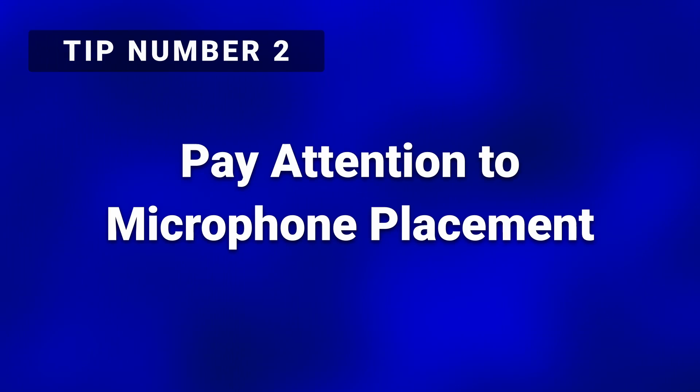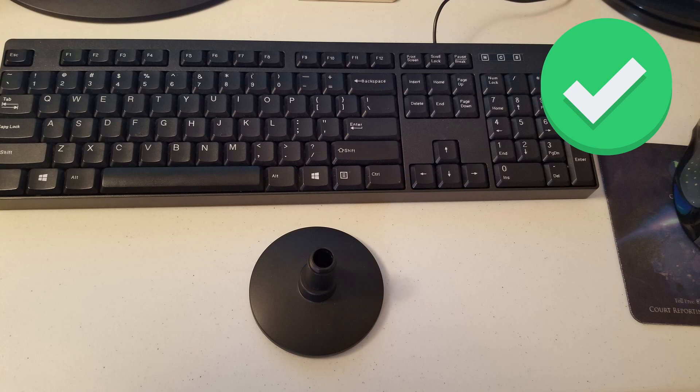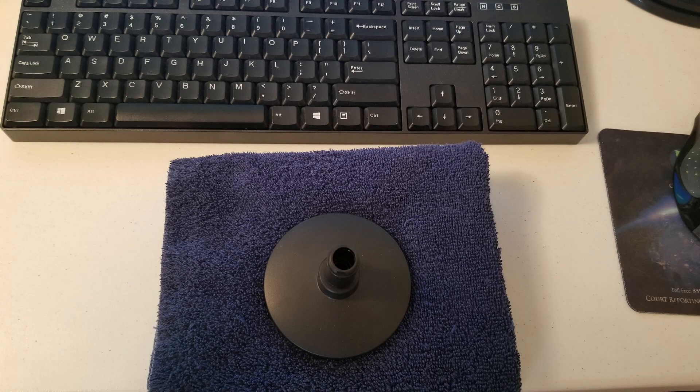Tip number two: pay attention to microphone placement. When possible, don't have your keyboard and mouse between you and your microphone. Move your microphone in front of your keyboard and mouse to cut down on the noise from key presses and mouse clicks. Tip number three: if you have a microphone stand, consider placing padding such as foam or a towel underneath it. This will cut down on vibrations that may come up through the desktop.